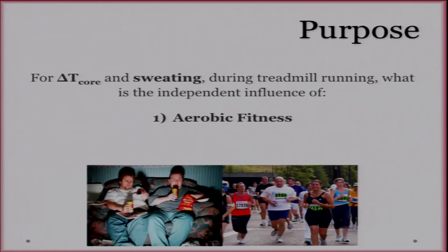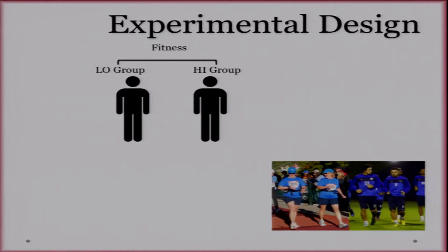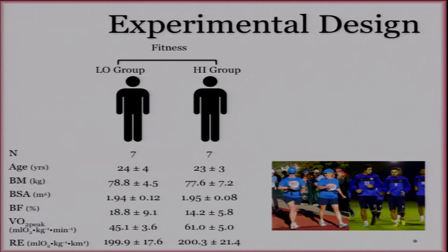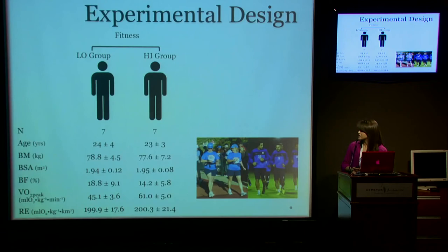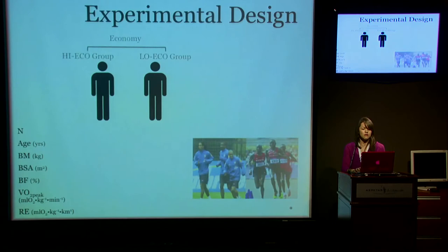The purpose of this study is to evaluate the independent influence of both aerobic fitness and running economy on thermoregulatory responses. To evaluate the independent influence of fitness, we had two groups of seven participants matched for age, body mass, body surface area, body fat percentage, and running economy — with the only thing differing being VO2 peak. The low group was the low aerobic fitness group and the high group was the high aerobic fitness group. We had them complete a fixed heat production trial of 650 watts, compared to the traditional approach of a relative exercise intensity of 60% VO2 peak.